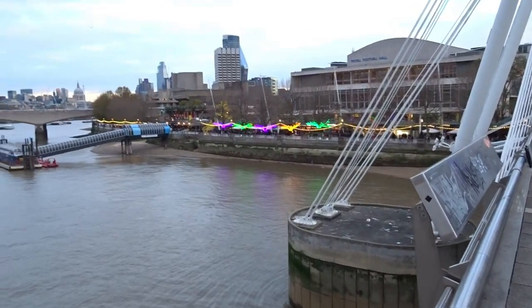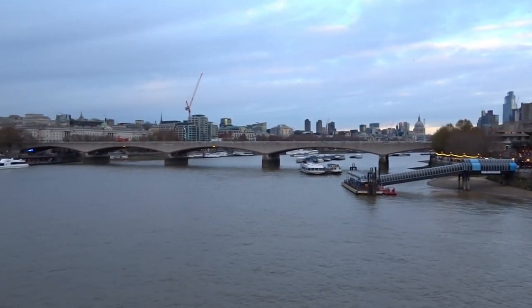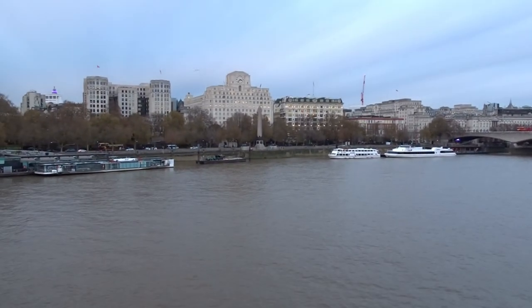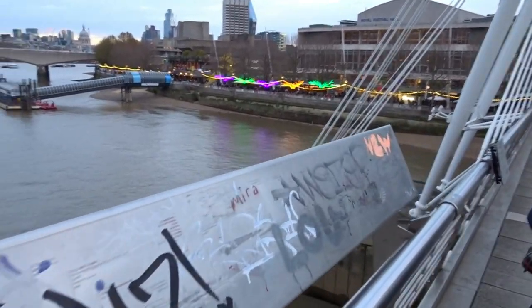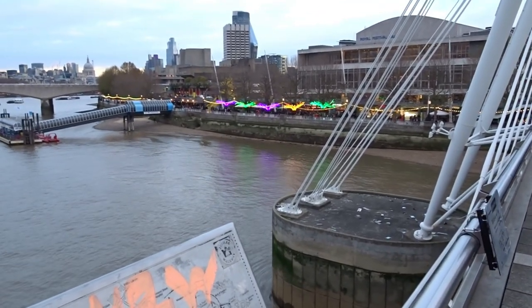The buildings are just starting to light up, a nice little view over London as the lights start to come on. If it wasn't so cold I would have stayed another bit longer, but it's just too cold. I'm freezing and I just want to get home — a mulled wine isn't gonna do it for me.